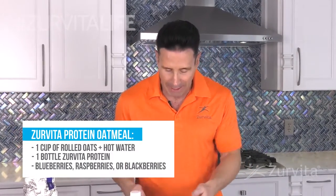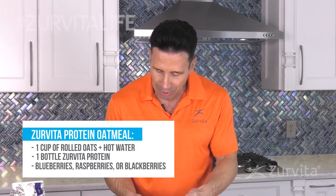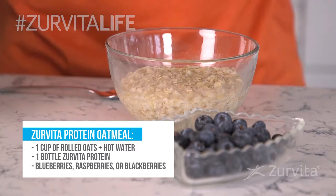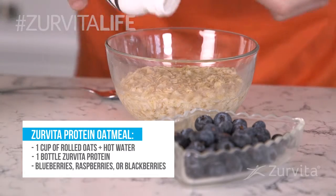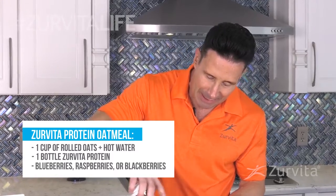You put one cup, and then what you do — I just use it with water. Once you cook that, I take my favorite muscle-building protein, chocolate, and mix that in. Once I mix it in, I stir that up.